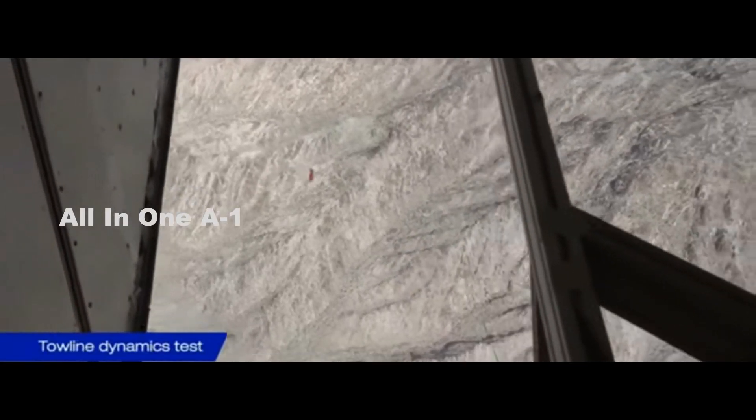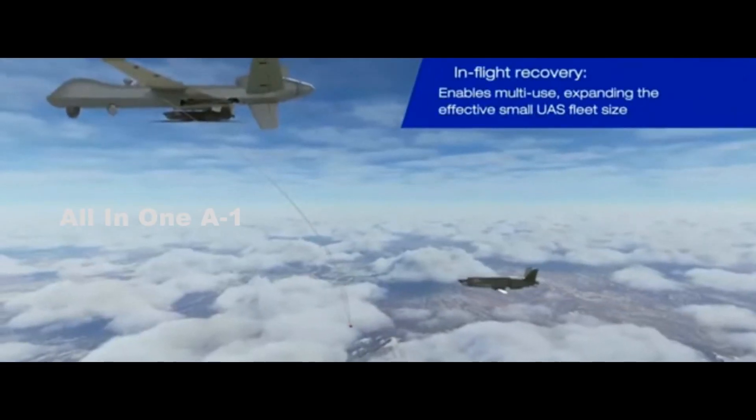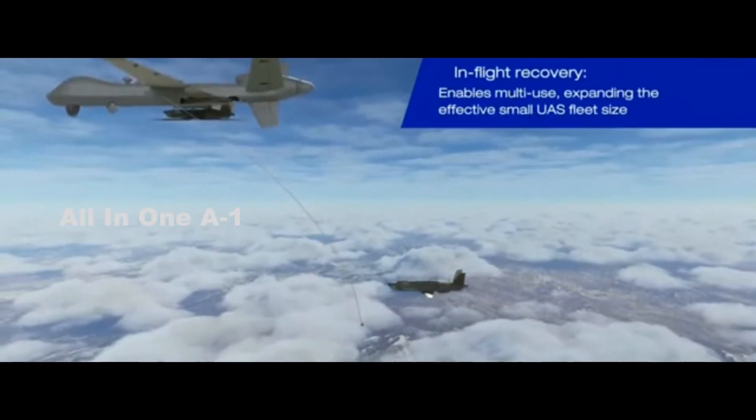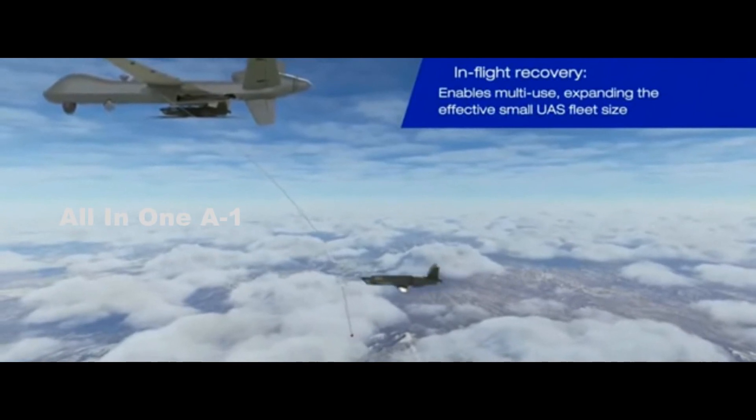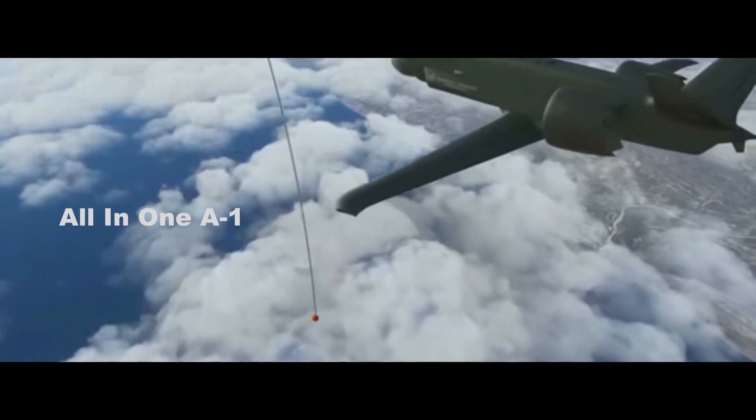It's a survivable, air-launched effect designed for use with the MQ-1C Gray Eagle ER or MQ-9 Reaper, said Brinkley. Eaglet provides capability for multispectral sensing and survivability on the future battlefield.